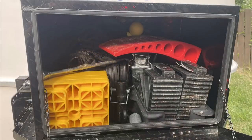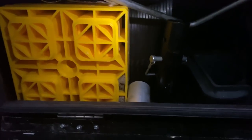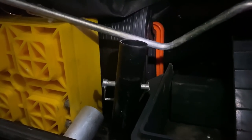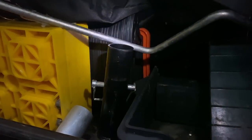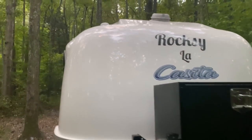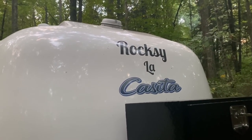Up here is where I keep all of our running gear. We have our tire chocks and our tire lock, also some of our sewer supplies. This is the Sidewinder, which helps the sewer hose drain easier, along with hoses and other things we need for the sewer and to help hook up the Casita. We also added our name 'Abroxy' to the front, as you can see.